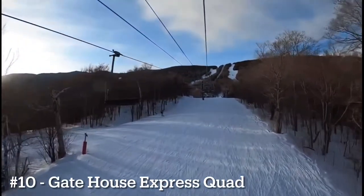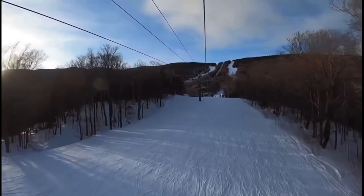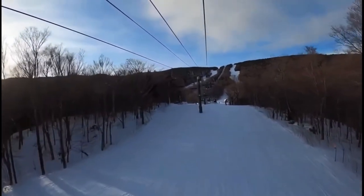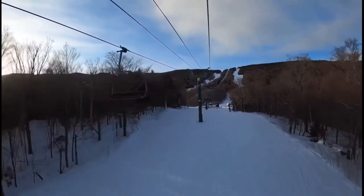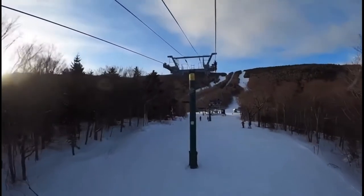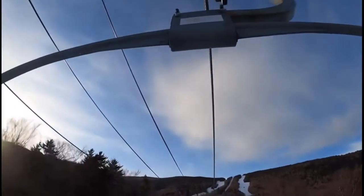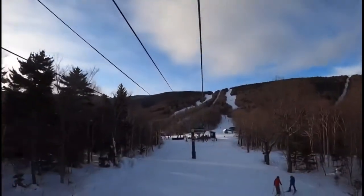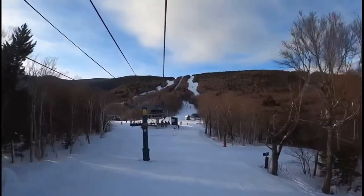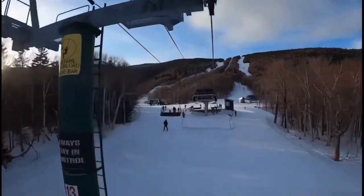Number 10 goes to the Gatehouse Express. This might come as a surprise, but this is where the ski school lift mainly goes and it constantly stops and slows. It is a good lift and accesses good terrain; however, it never really seems to run at its full speed, and with ski school on weekends it can get very backed up. Hopefully they can update it soon because it very much needs an update.